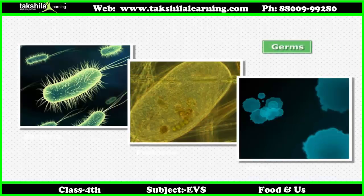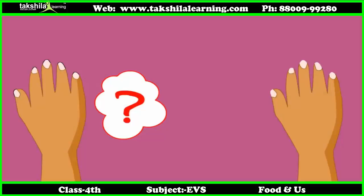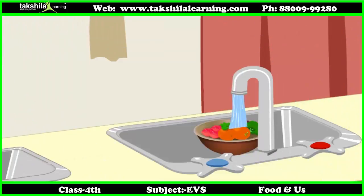Germs are everywhere and can make you ill, so we should follow some simple rules to protect ourselves from diseases. Wash hands thoroughly with soap before and after meals. Cut your nails short regularly. Eat raw fruits and vegetables after washing them with clean water.